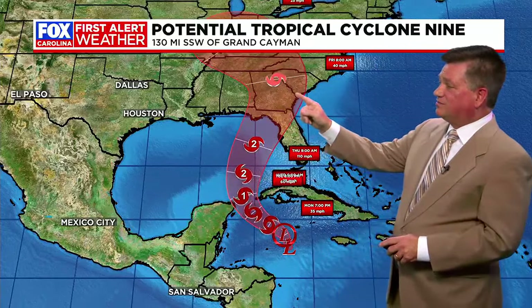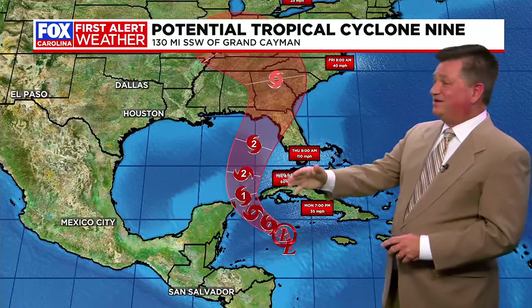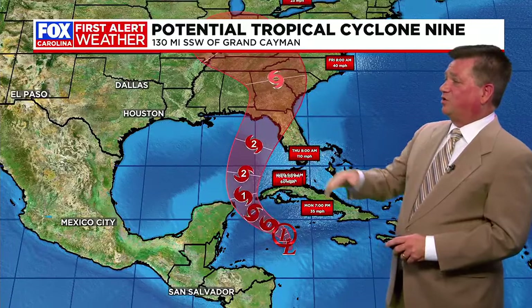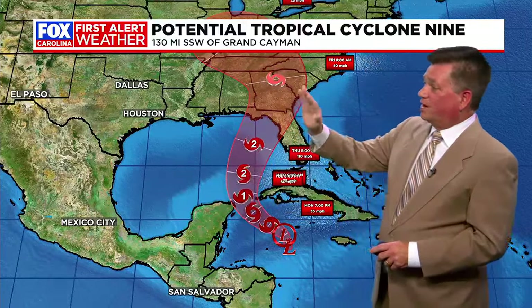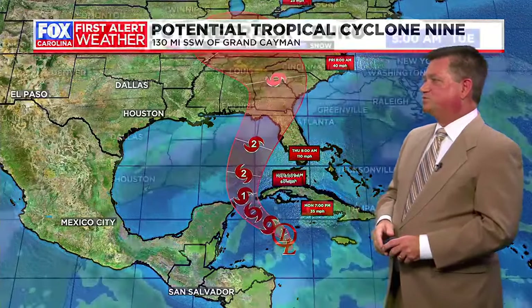It's going to come very near to the upstate by the time we get to Friday morning, so we're going to be tracking this. It does have the potential to bring a lot of rain to our area. All this area you see shaded in red — those are the areas we're going to watch out for. That's what we call the cone of uncertainty. So this storm could wobble a bit once we get in there.